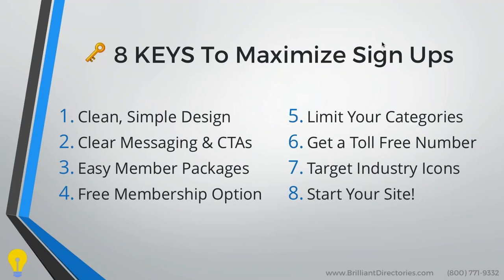Number five is you want to limit your categories. Most membership or directory websites allow their members to pick and choose the business categories they're a part of. And while it might seem appealing to have as many categories as possible, we're going to explain why it's actually beneficial to limit your categories. We're also going to talk about getting a toll-free 800 number and those benefits, and as David mentioned, how you can target industry icons to help promote your site.